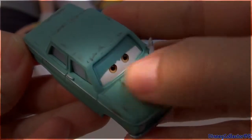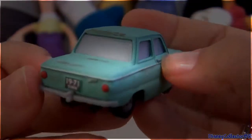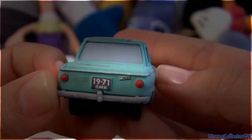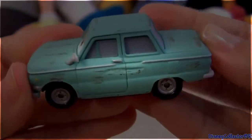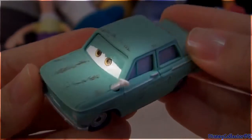but the paint job is very different — it's all in matte finish. Really nice little guy. Cute details on the license plate that says 1971 SMK. He measures 2.5 inches long and really is a 1:55 scale die cast original from Mattel.